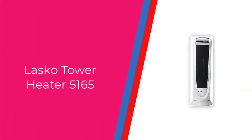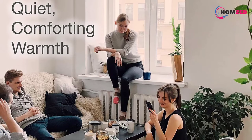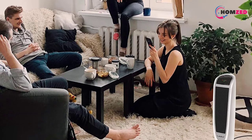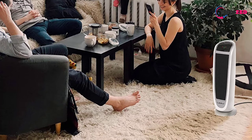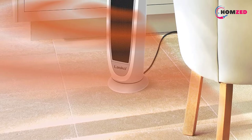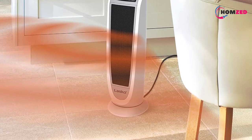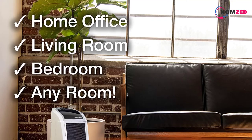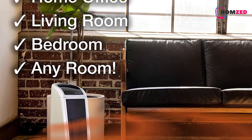Number 3: Lasko Tower Heater 5165. The ceramic elements of the Lasko Tower Heater 5165 make this appliance perfect for those who are interested in a consistent and constant heat output. This slim tower-type appliance is easy to store and only weighs 7.28 pounds, which means that it is easy to move from one room to another.